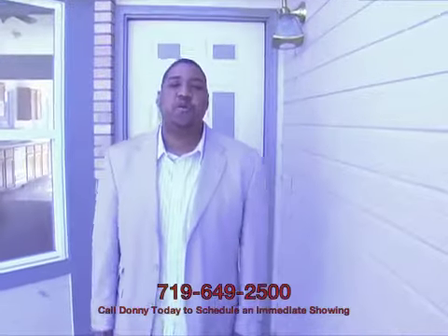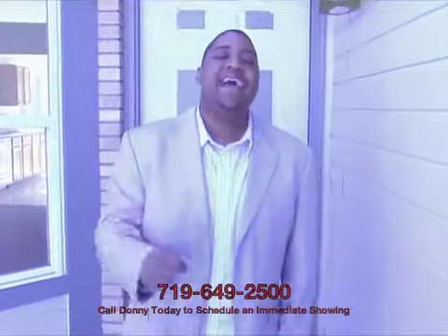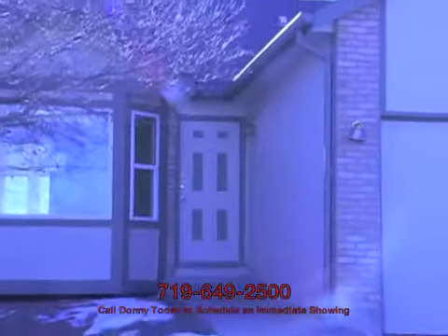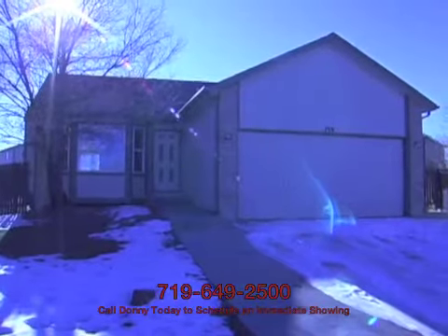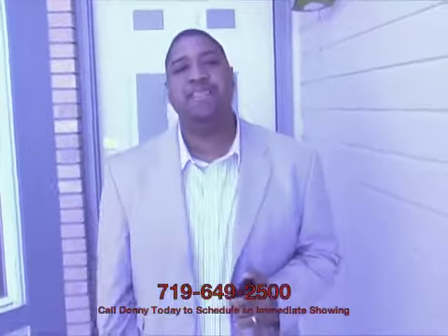Hello HUD House Hunters, it's Donnie Coram with RE-MAX Advantage and ColoradoSpringsForeclosureDeals.com. Today I bring you 759 Memory Lane in Fountain, Colorado, zip code 80817. For a quick proximity check, we're right off of Fountain Mesa Road, which is real close to Fort Carson, real close to Powers, and a decent jaunt from I-25, so easy access to everything, particularly if you're in the military.